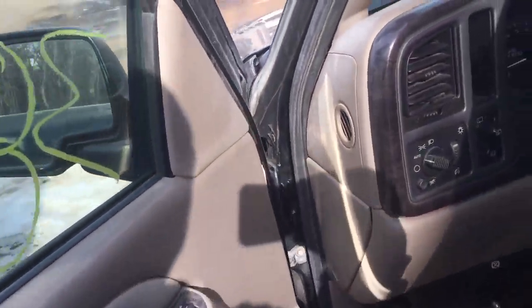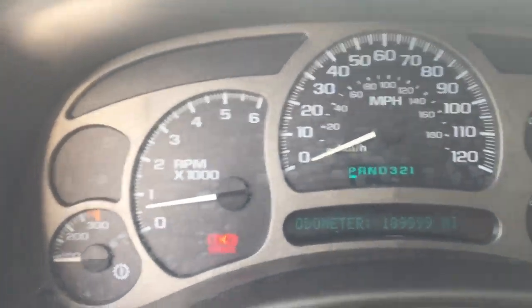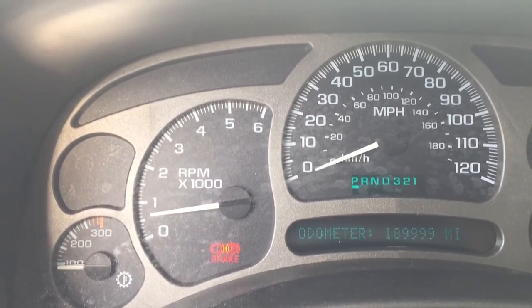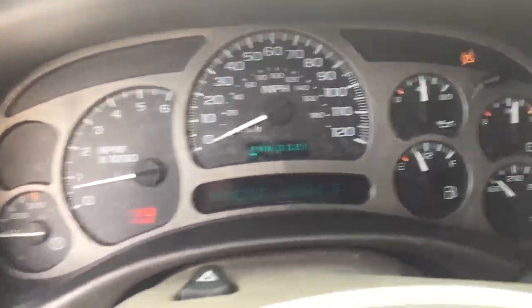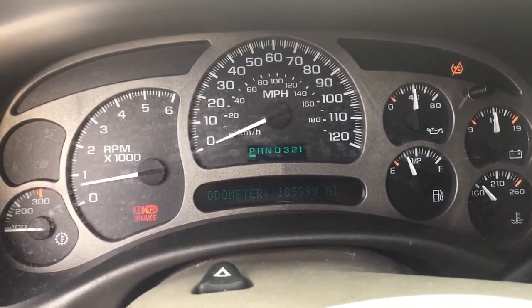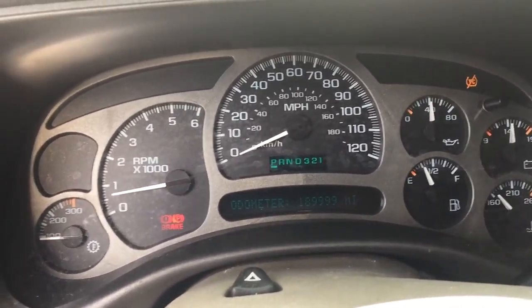I'm gonna jump inside and get a quick look at the vitals. Mileage coming in at 189,999. As you can see, not quite halfway up to temp yet. We're gonna give it a couple riffs to see how everything sounds. Oil pressure sitting right up there at 40 pounds, just where we like to see them.